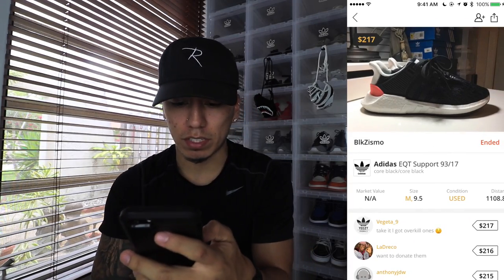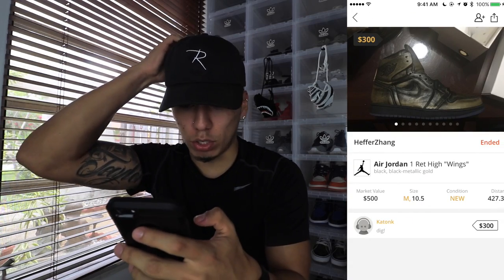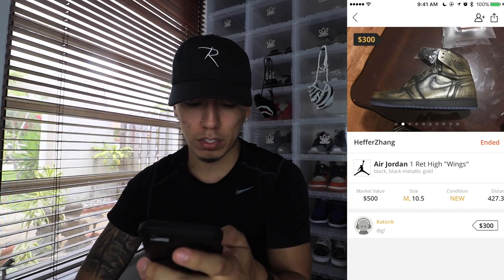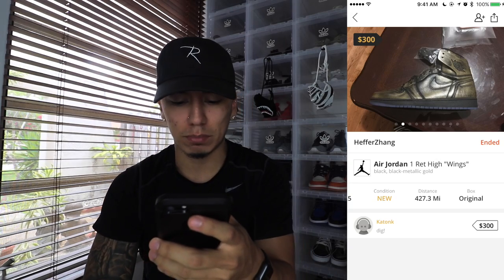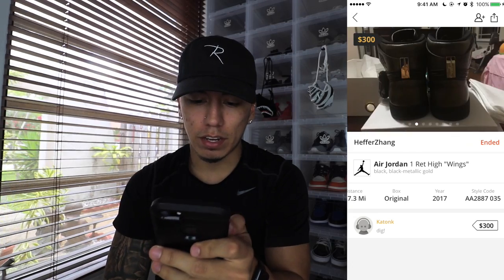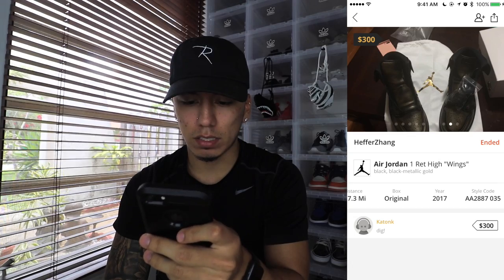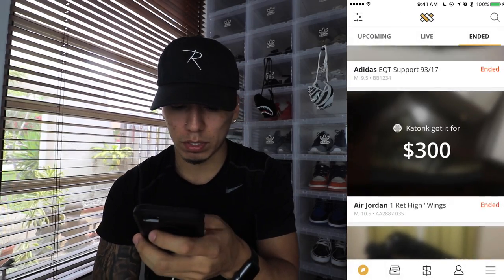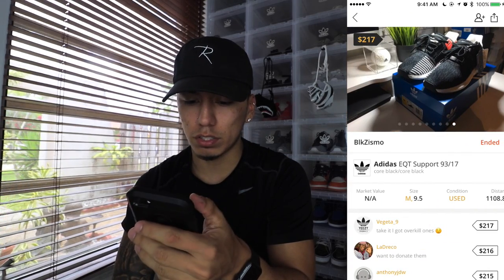Then you have the Wings. These Wings sold for $300, which I don't know — they're going for around $500 right now, so the market value is correct. Brand new, size 10.5, 427.3 miles away, original box, released in 2017 with a style code. There are pictures of the shoe — the wings on the bottom, the box, and the receipt. Some sellers include the receipt to show the legitimacy of the shoe.